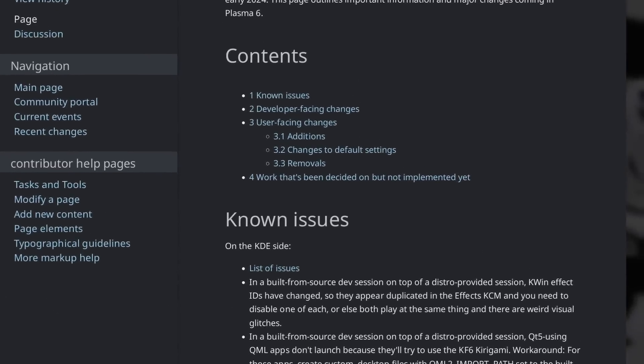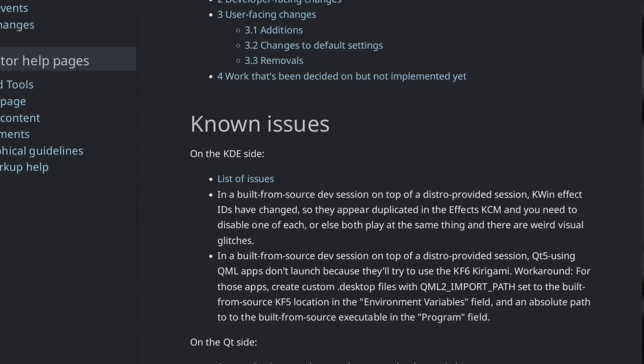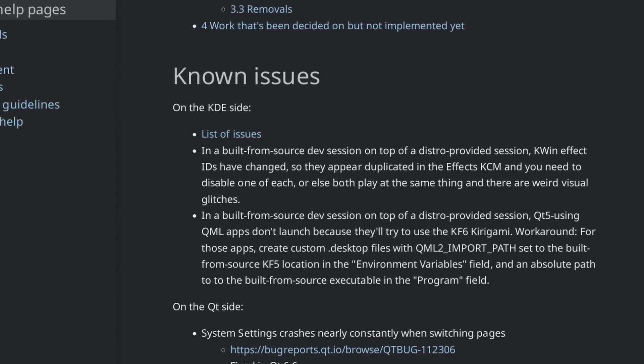Plasma 6 is also moving forward nicely and the widgets API is being refactored to modernize it and be less error-prone for new widget developers. Since widgets would have to be ported to Qt 6 anyway for Plasma 6, it was a good time to work on that API. There's also a new wiki page that shows all the current issues and notable changes in Plasma 6. The Plasma world is far less active on the surface these days compared to the GNOME world, because all efforts are focused on Plasma 6 and porting apps and components to Qt 6.